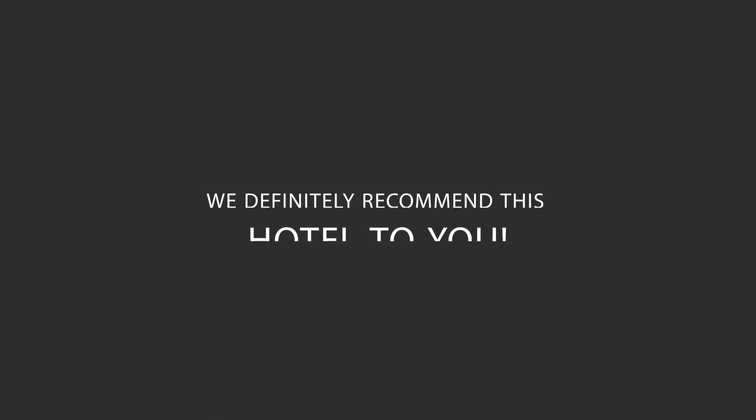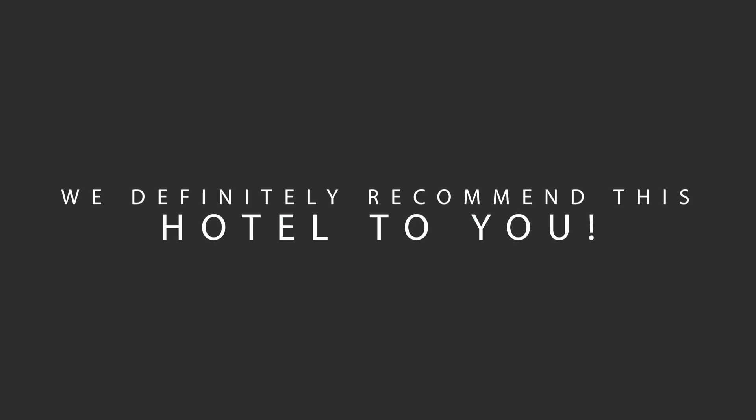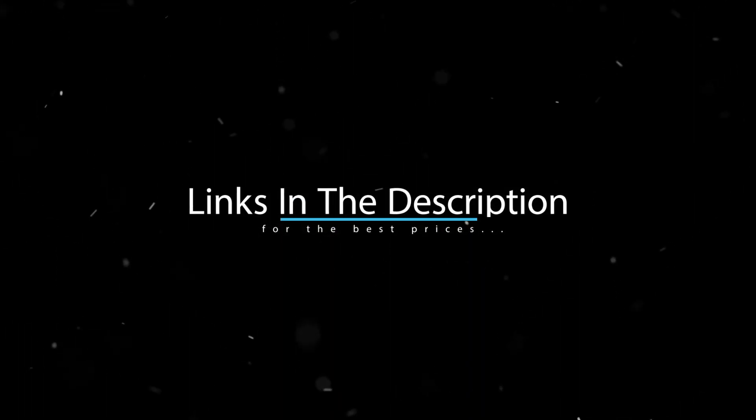We would definitely recommend this hotel to you, no matter what type of traveler you are. To get the best price for this hotel, make sure you check out the link in the description. Have a nice trip! Bye!